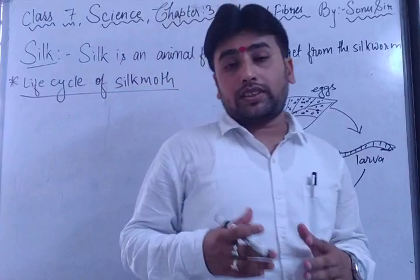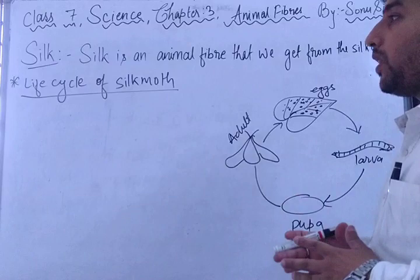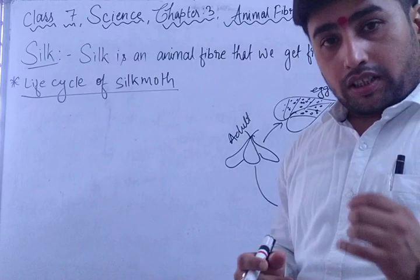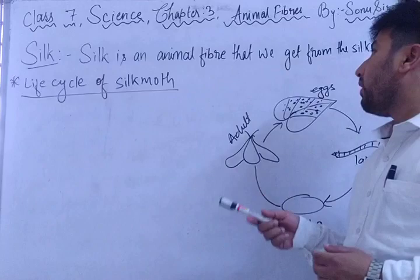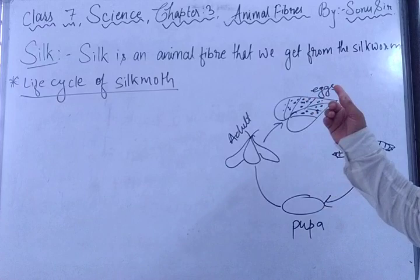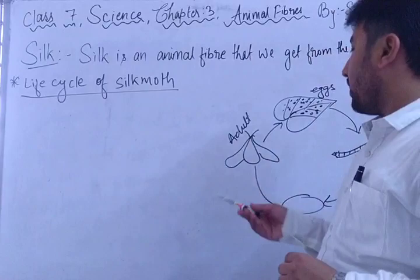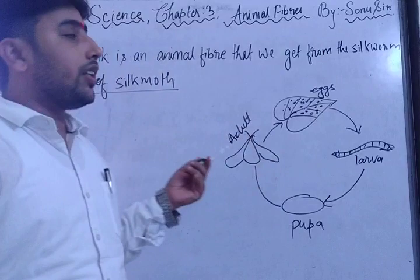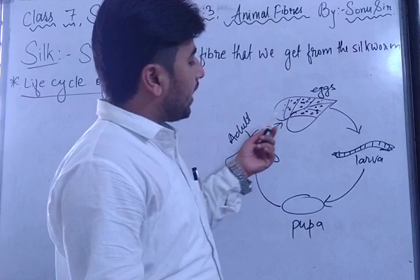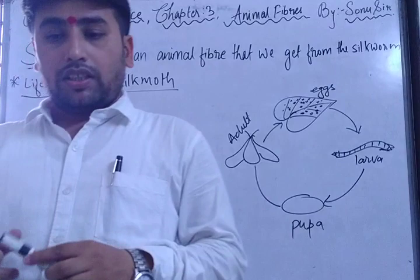Now we are going to discuss another animal fiber: silk. In the previous section we studied about animal fibers especially wool, and how they are converted into fabric. Now we will study silk — an animal fiber we get from the silkworm, which is like a small butterfly. Let's look at the life cycle of the silkworm: the silkworm lays eggs on mulberry leaves, the eggs hatch into larvae, larvae convert into pupae, and then they become adult silk moths, which again lay eggs on mulberry leaves.